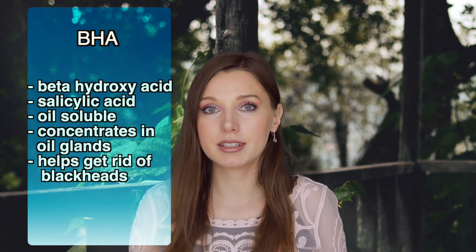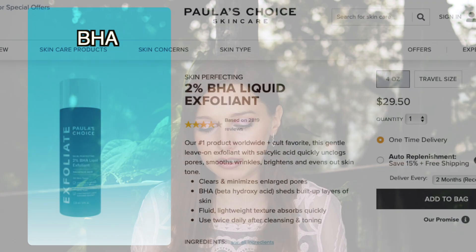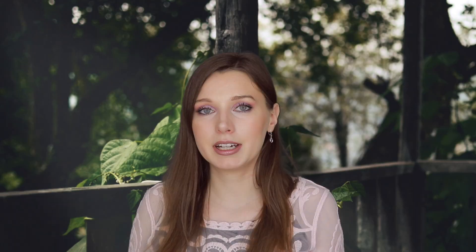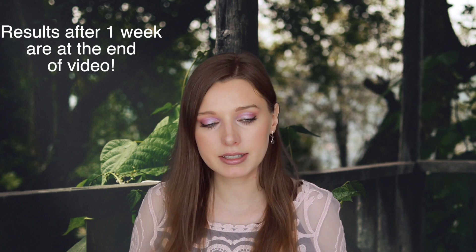What I've been using is the Paula's Choice Skin Perfecting 2% BHA Liquid Exfoliant. I'll show you my results after one week and I'll also be updating you after four to six weeks on my progress. One issue you might run into with beta-hydroxy acid or salicylic acid is that it can be very drying.